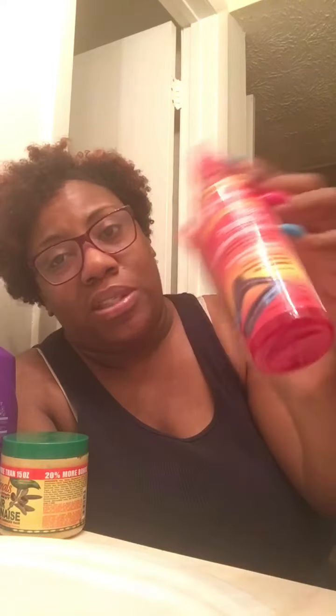I have two more holy grails. The next is my heat protectant — I don't use much heat. Sometimes I blow my hair out, but usually I put it in big braids and stretch it out. When I do use a blow dryer, I use the IC Fantasia Heat Protector Straightening Spray for smooth, shiny, silky hair. It does leave a nice shine even after blow drying. This is my go-to holy grail heat protectant.